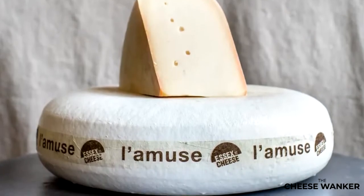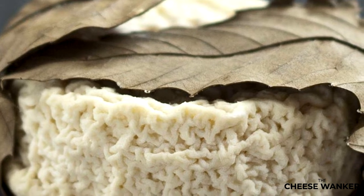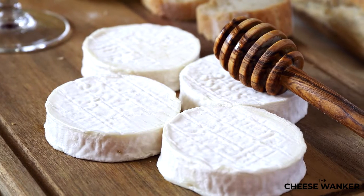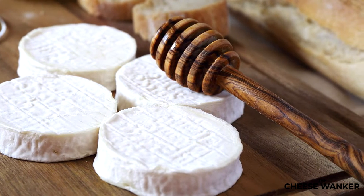What does goat cheese taste like? So much more than just goatey. If you've never tasted cheese made with goat's milk before, you're in for quite the treat. But what does goat cheese taste like? Well, it depends. Keep on watching to learn why.